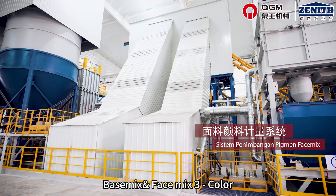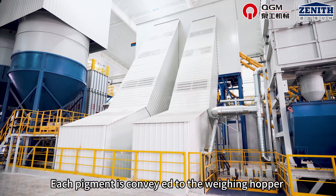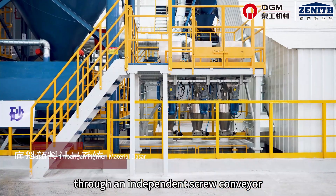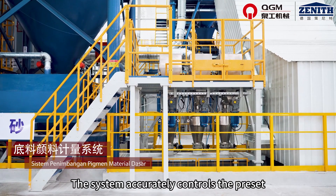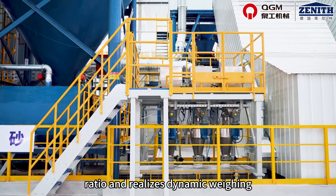Face mix pigment weighing system. Each pigment is conveyed and added to the weighing hopper through an independent screw conveyor. The system accurately controls the preset ratio and realizes dynamic weighing.